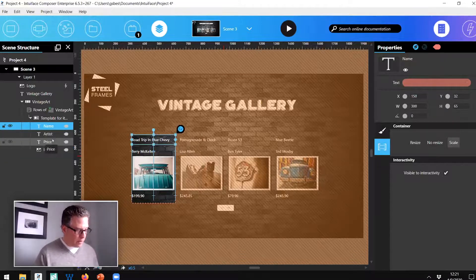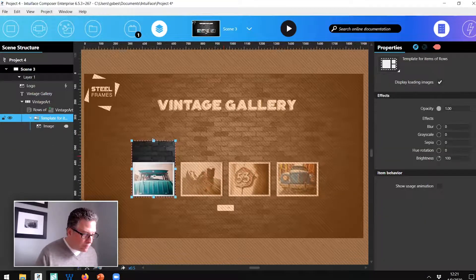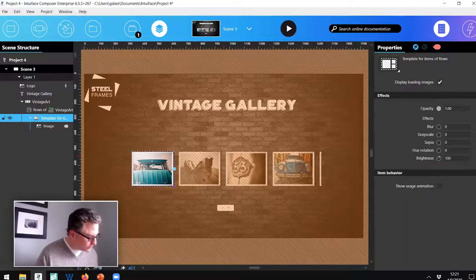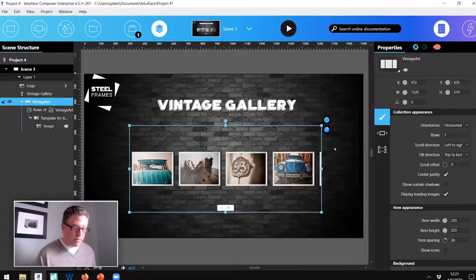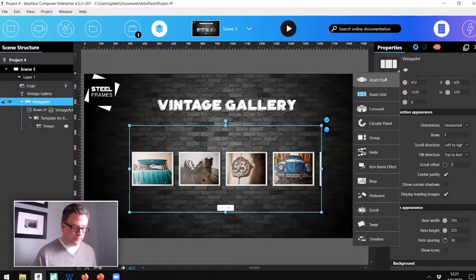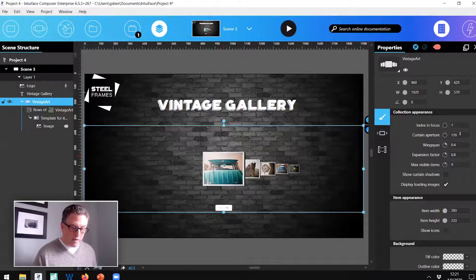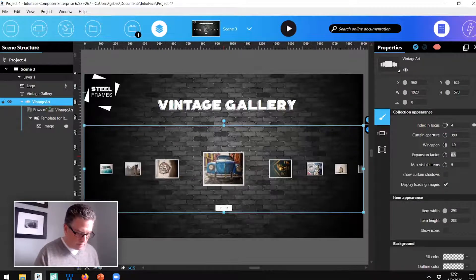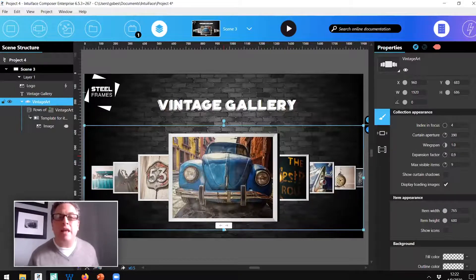This could be coming from the cloud — it doesn't have to be from Excel; visually it's the same exact thing. For the sake of this webinar I'm just going to show the image, so let me reframe the template size. I'm going to change it to an asset flow again, resize it to the width of my screen, and manipulate the properties — focus item 4, spacing 391, scale 0.9, item size 765 by 600. You predetermine those things as the designer of your experience. And it works.